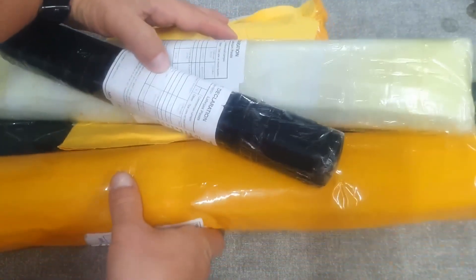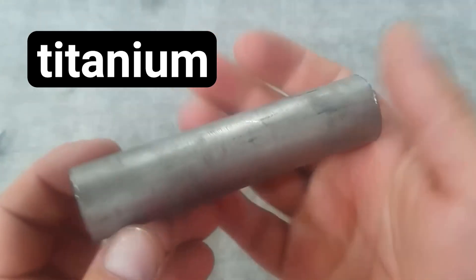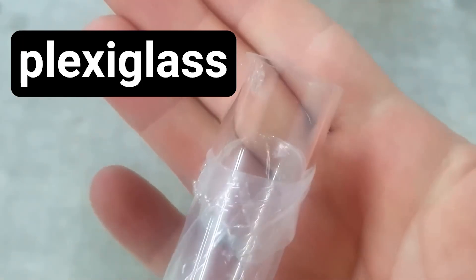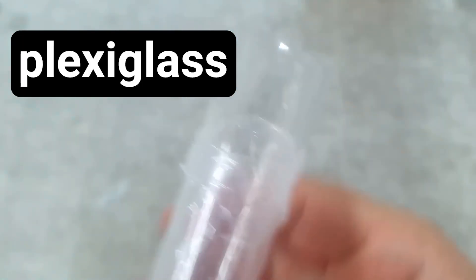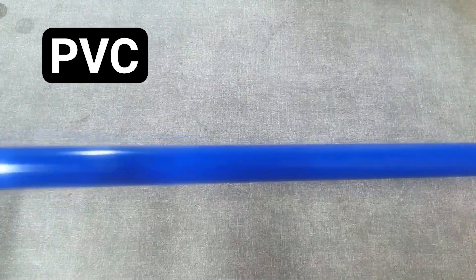Today, using a hydraulic press, we will be testing the strength — specifically the compression — of pipes made from various materials. Starting from aluminum and plexiglass, ending with titanium and high-strength stainless steel.